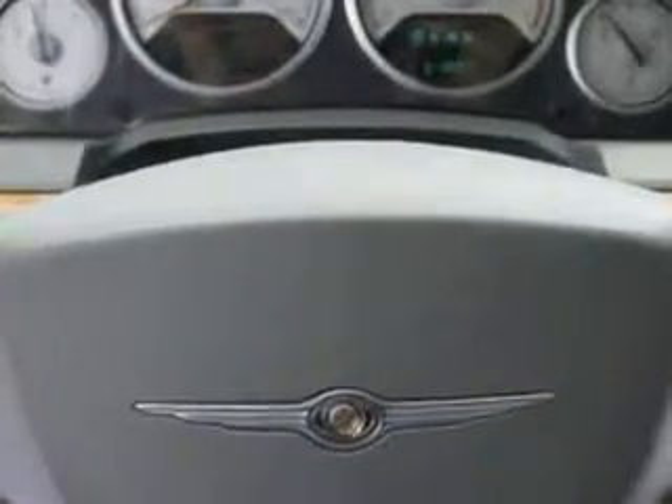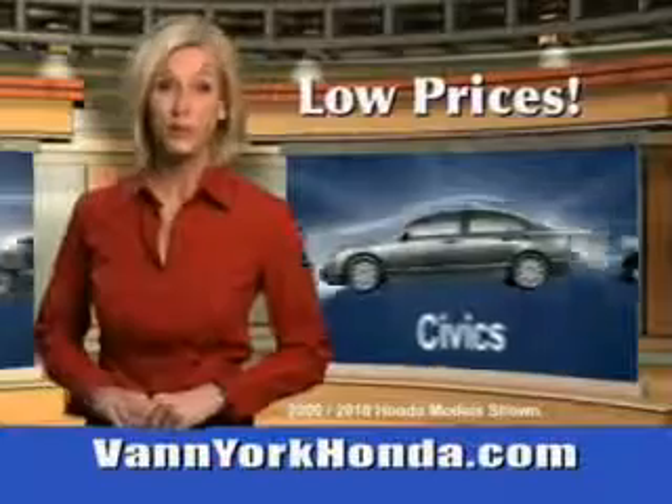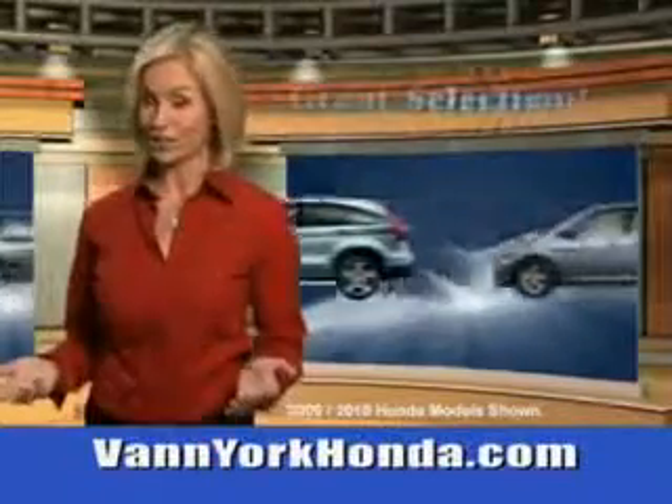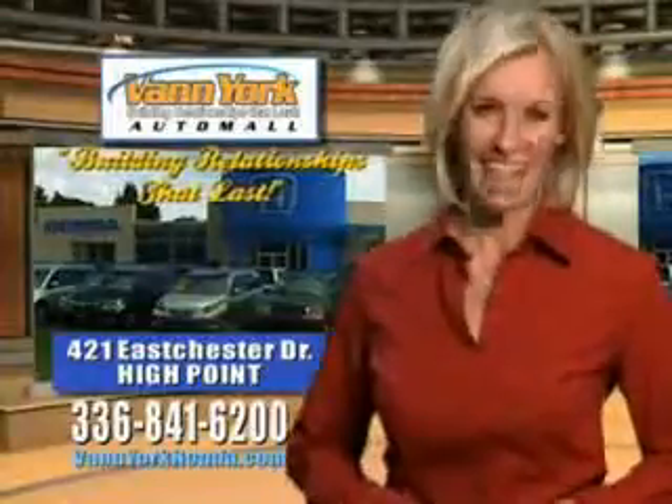See us at Van York Auto Mall today. Van York Honda at the Auto Mall — low prices on new and certified Hondas. Great selection, great service, and more for your trade. Van York Honda: Building relationships that last.